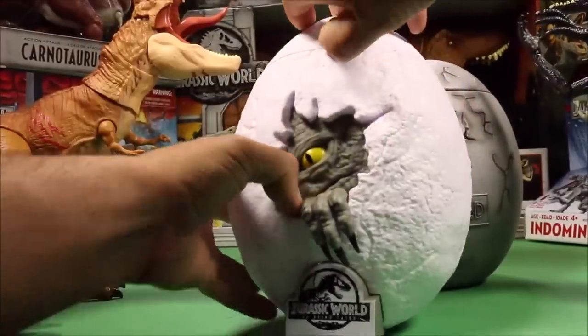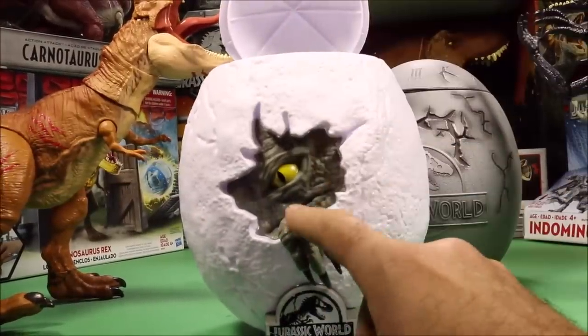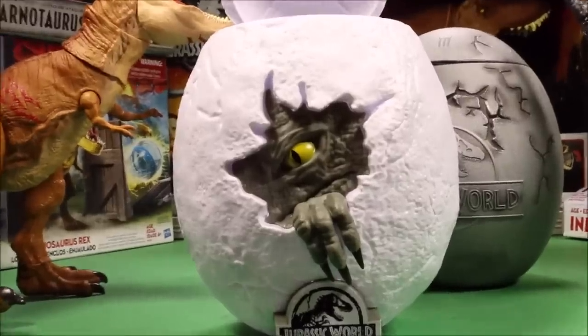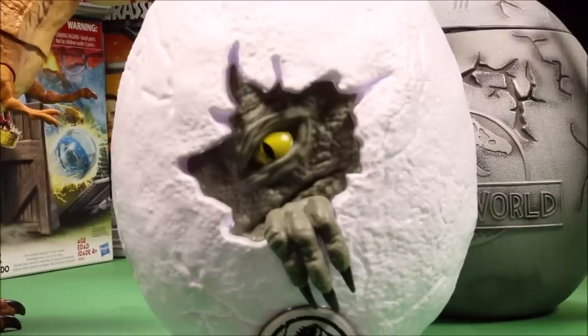You could open up the egg and let's see what surprises are inside. I believe that is a baby Velociraptor popping out. Or is that the Indoraptor when he's a baby? It looks almost like Velociraptor Blue, but I don't know.